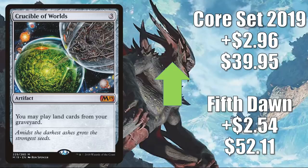Number two: Crucible of Worlds. The 5th Dawn copy goes up $2.54 to $52.11. Core Set 2019 up $2.96 to $39.95. Now, this is not really a Pioneer card like most of the cards we're looking at in this section, but it does see play in Modern, Legacy, and Vintage. The reason it's going up this much right now is Commander — it sees play in lands builds and more. In particular, new builds are pushing this: Omnath, Locus of Creation, Obuun, Mul Daya Ancestor, and Moraug, Fury of Akoum, plus others. Beyond that, this also got a Command Zone mention this week.